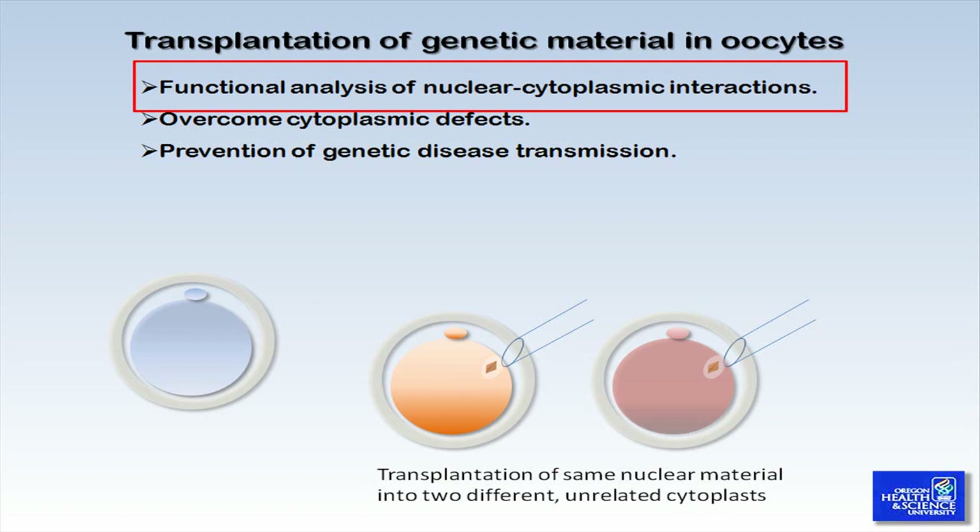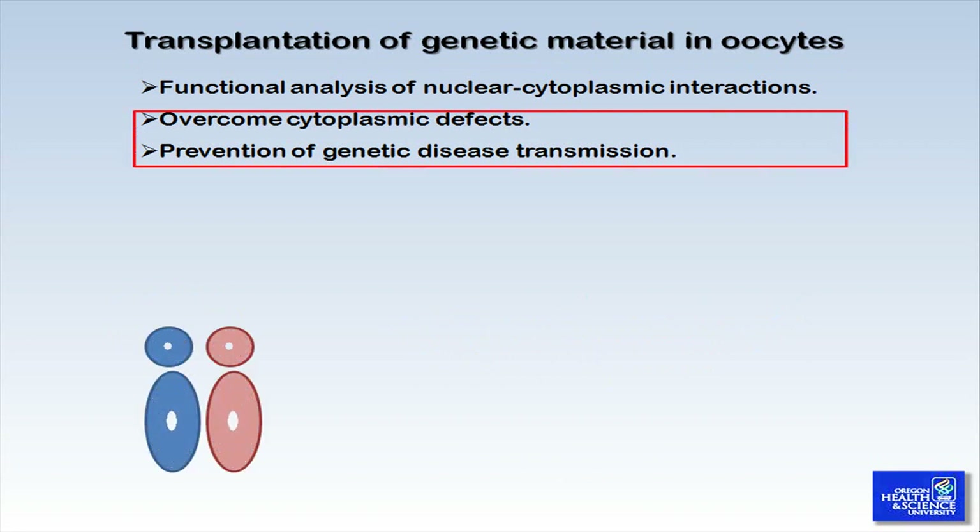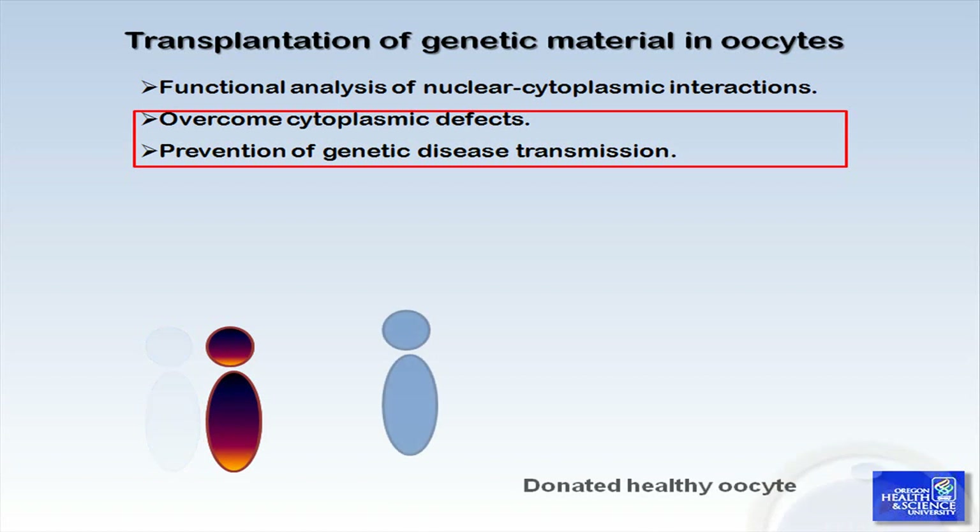Hopefully, this technique will also help make interspecies oocyte donation a reality sometime in the near future. In a clinical setting, for those patients that may have experienced multiple IVF cycle failure due to ooplasmic defects or have had mitochondrial disease, whole oocyte donation from healthy women was likely their only common way to produce a healthy child.